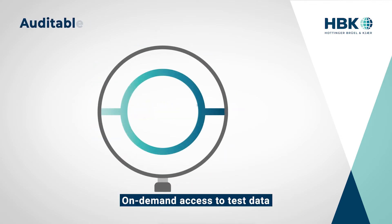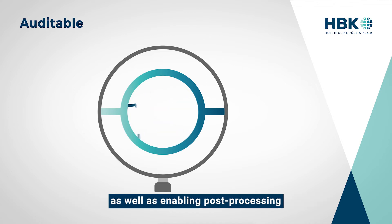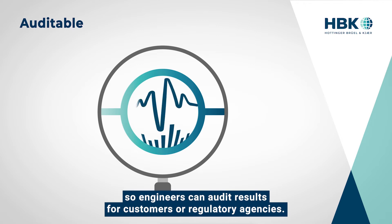On-demand access to test data permits easy review and troubleshooting of experiments, as well as enabling post-processing, so engineers can audit results for customers or regulatory agencies.